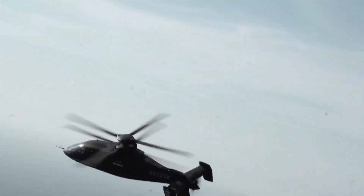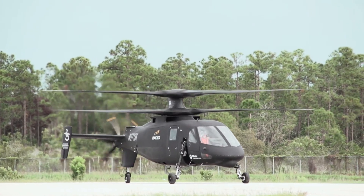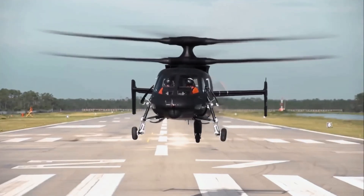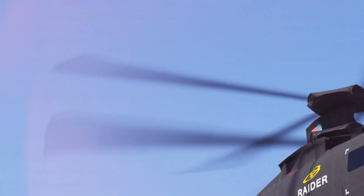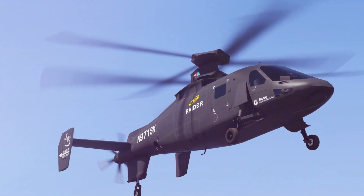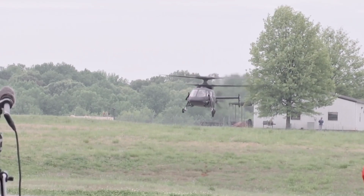Raider incorporates the latest advances in fly-by-wire flight controls, vehicle management systems and systems integration. The suite of X2 technologies enables the aircraft to operate at high speeds while maintaining the low-speed handling qualities and maneuverability of conventional single main rotor helicopters.